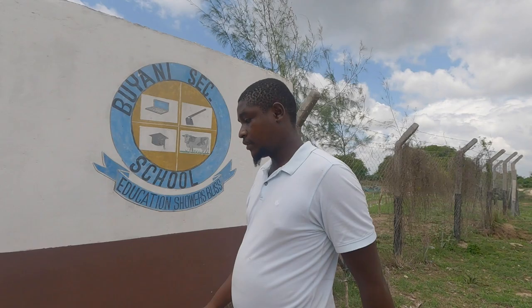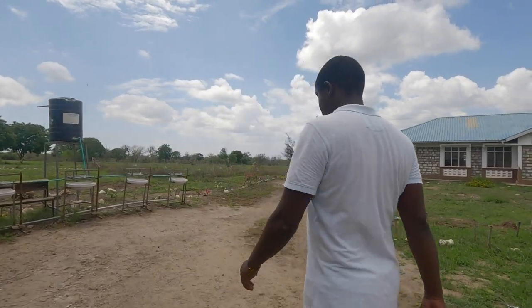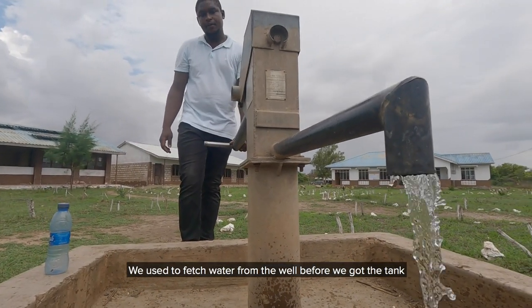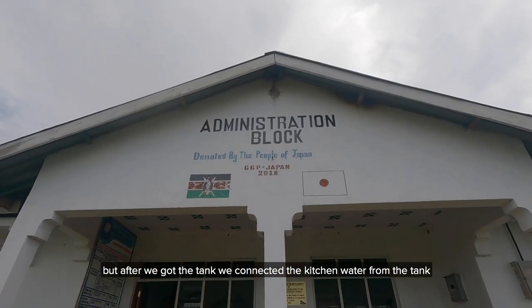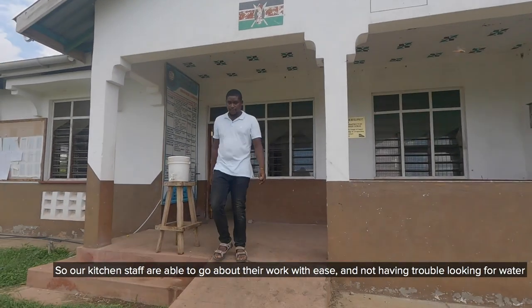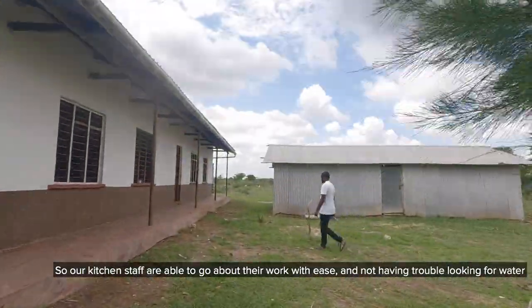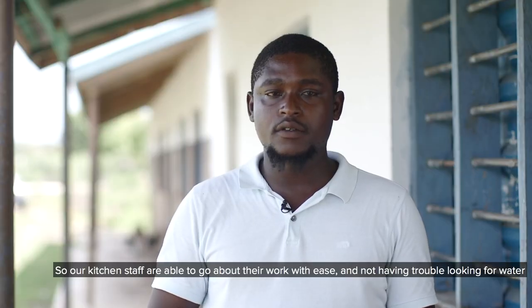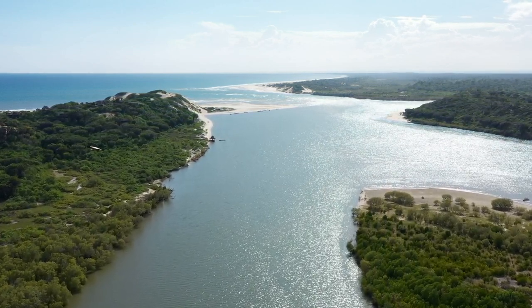There is a need of constantly having water, being an institution, and particularly in this time of corona where sanitation is an issue — there is that need to constantly wash our hands. Before the tank was connected directly to the kitchen, the kitchen staff would have to move around for water. Now they can concentrate on whatever they are doing there without the worry of water.